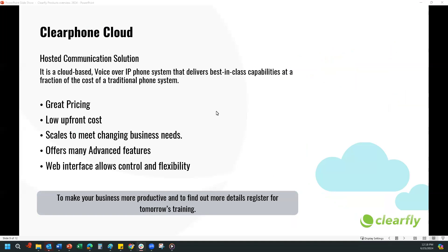Next is Clearphone Cloud. This is our hosted communication solution — a cloud-based Voice over IP phone system that delivers best-in-class capabilities at a fraction of the cost of a traditional phone system. We do have detailed presentations tomorrow where we'll go into all the details, features, pricing, and costs. If you guys are really interested in finding more about ClearCloud, I highly recommend signing up for the trainings coming up tomorrow so we can answer any questions you have.